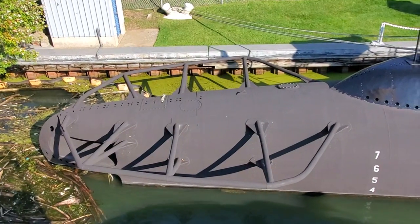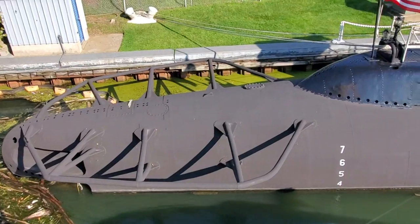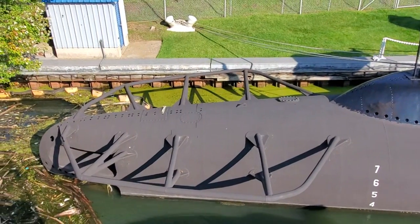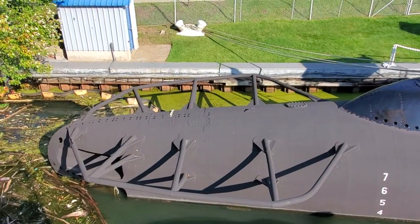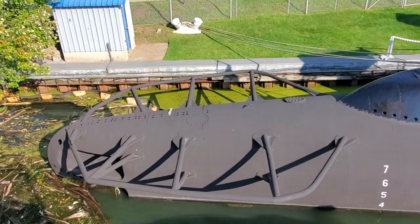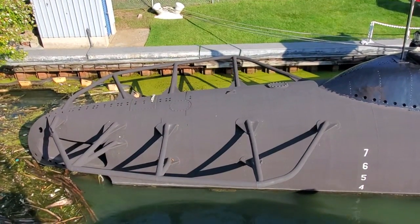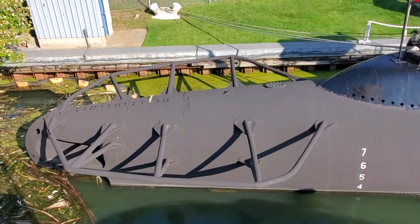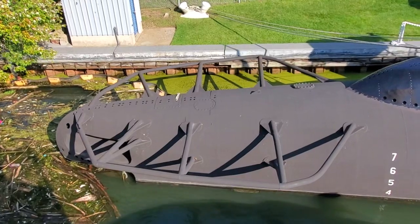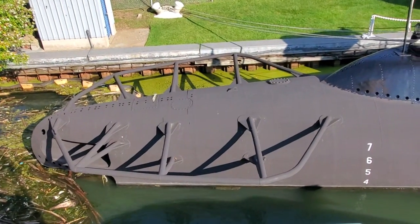Pre-war, the American fleet submarine had permanently mounted prop guards. But on those early war patrols, apparently the Japanese were using grappling hooks in a couple of situations, and the thought was that having that pipe structure there would just be too inviting or too much of a risk for somebody's grappling hook. So in August of 1942, the fleet submarine command in the Pacific was ordered to remove their prop guards.